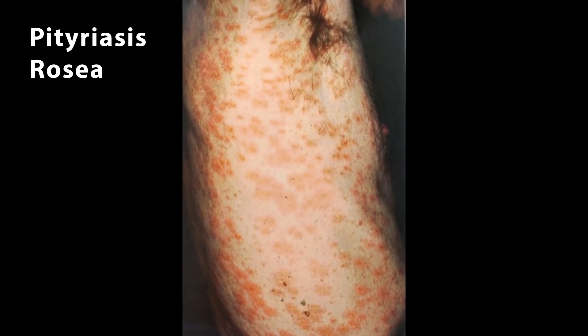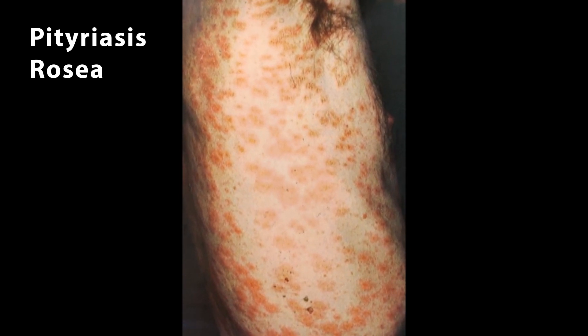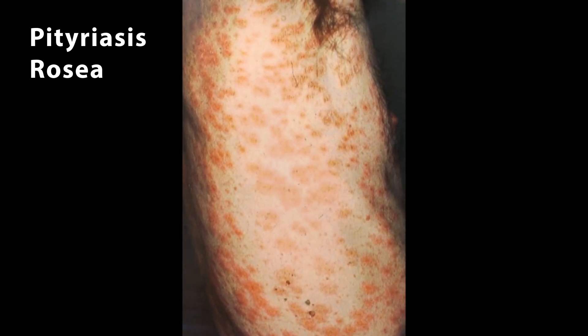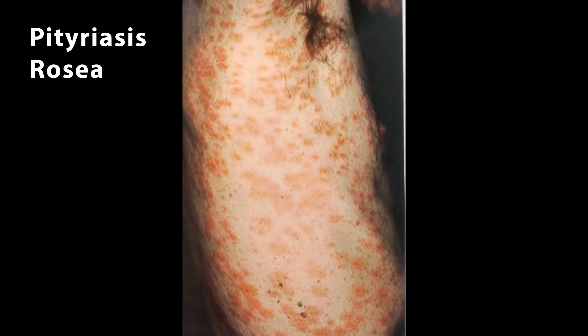Because I showed you that rash earlier — pityriasis rosea — I wanted to give you an idea of what an earlier stage of that rash may look like. It's a flat group of rashes, usually on the trunk but can be anywhere on the body. Symptoms are usually itchiness, but sometimes before the rash starts you can have a prodromal phase — a sore throat, pharyngitis, and a general feeling of weakness.